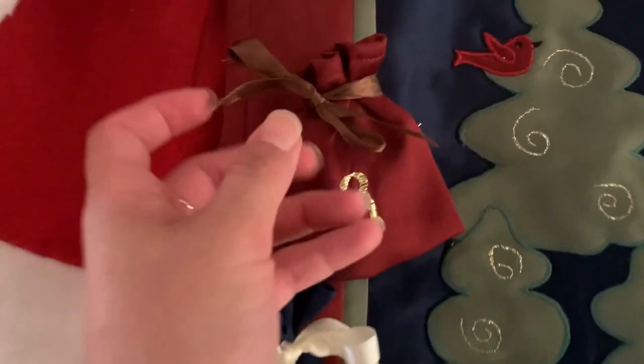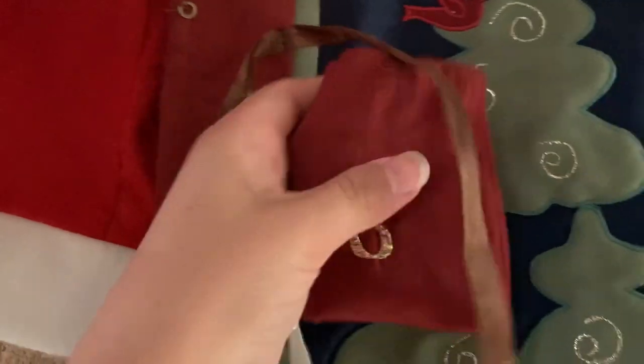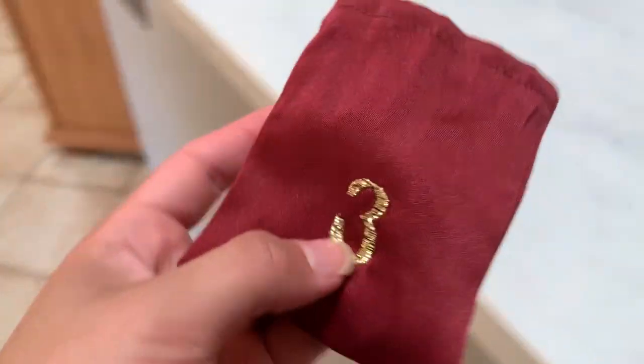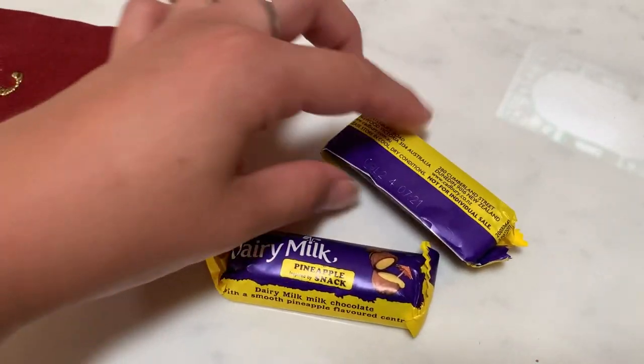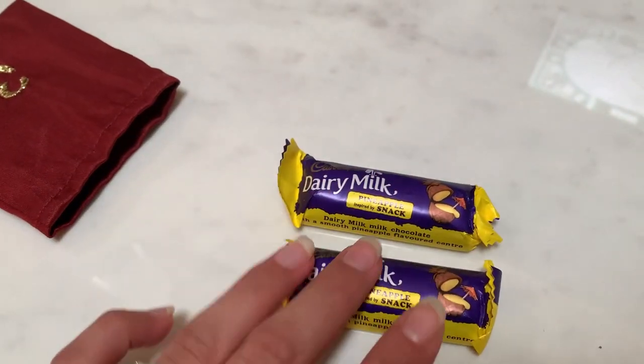Hey guys, I'm about to do my advent calendar for day number three. It feels crinkly — might be chocolate. Yes! Cadbury. Oh, pineapple — I love these. They've got like gooey pineapple inside. Yum.